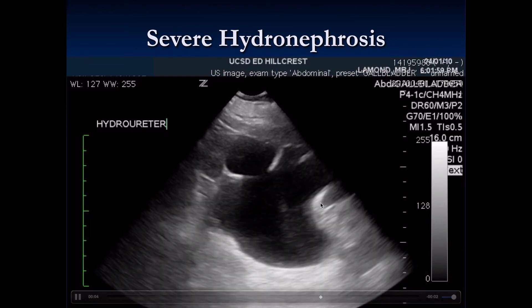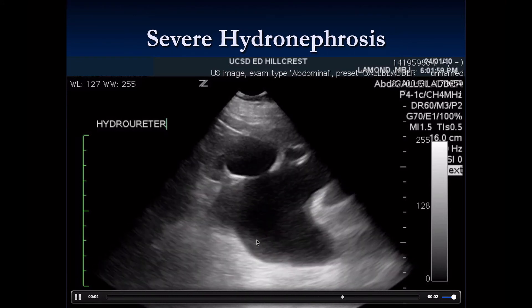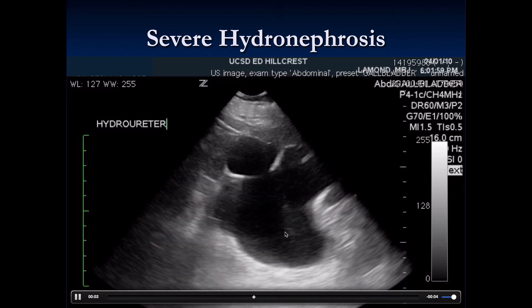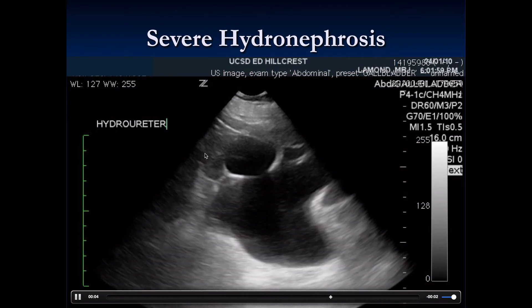This kidney is much worse — we can barely recognize it as a kidney at all. It is mostly fluid-filled, representing severe hydroureter and severe hydronephrosis with very little normal kidney remaining.